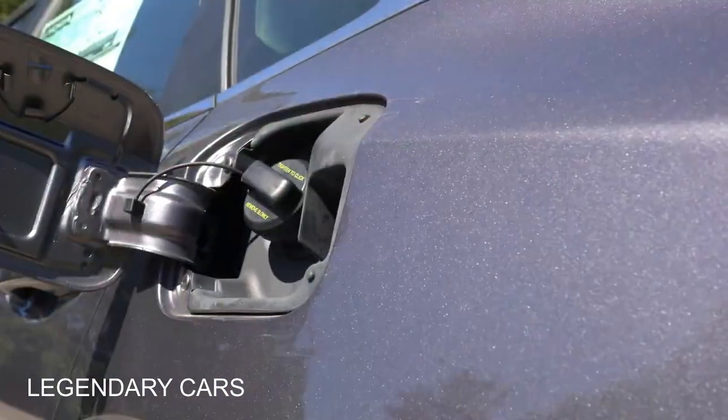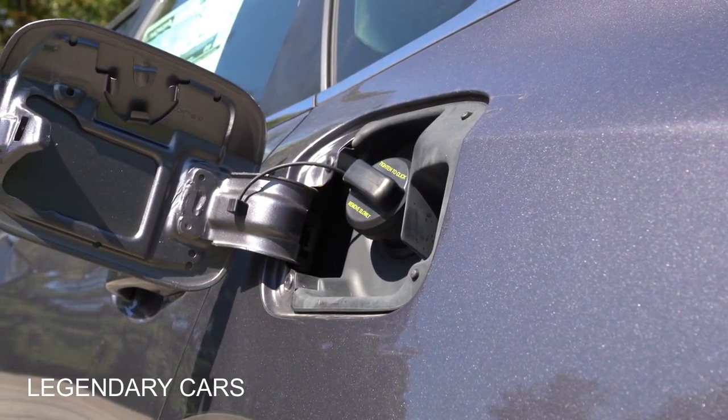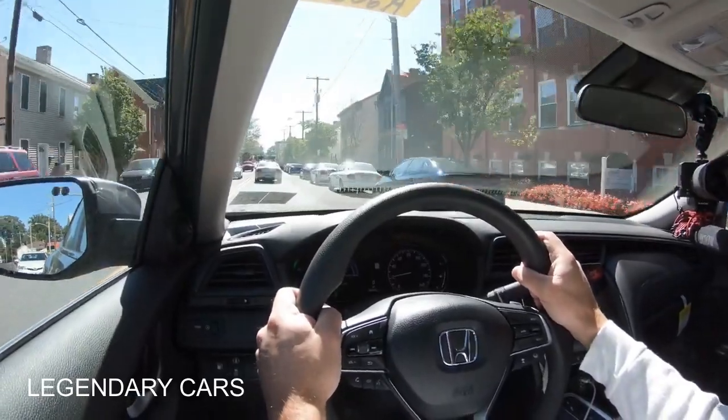MPG numbers come in at 55 in the city and 49 on the highway. The Insight runs on regular unleaded fuel, so you save a little money there as well.